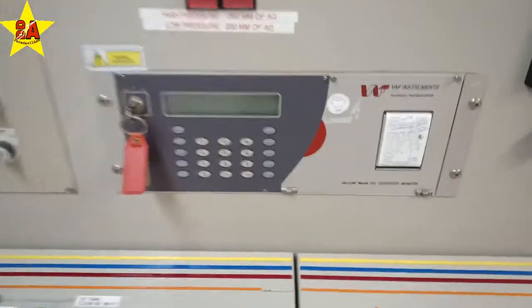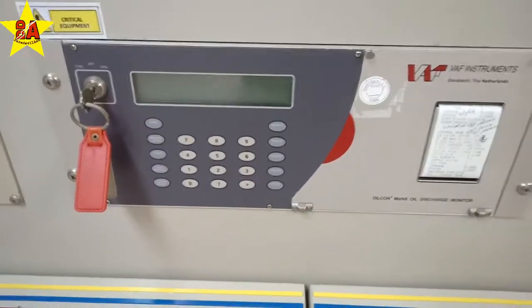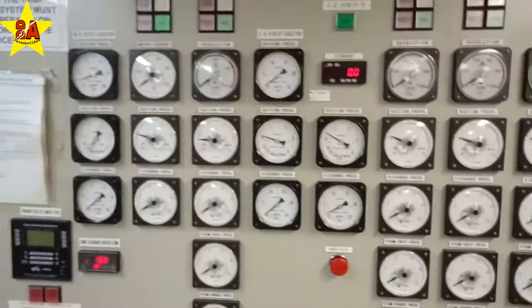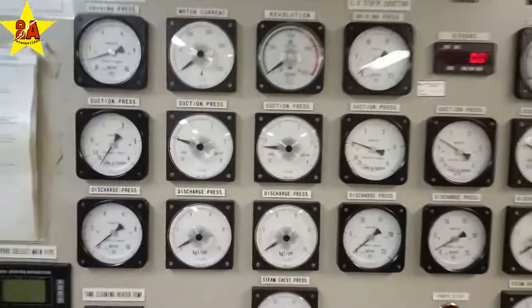This is the ODME — oil discharge monitoring equipment. And these are the various gauges of the pumps: discharge, suction, and dry.